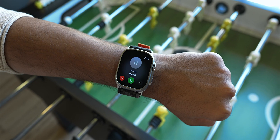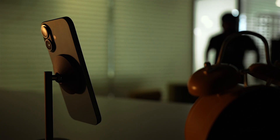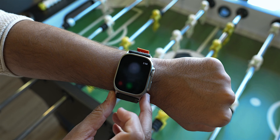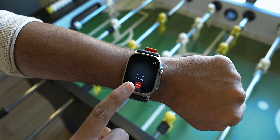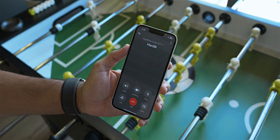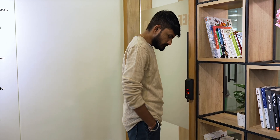Imagine you left your iPhone charging in your bedroom while you're working out in the backyard and you get a call on your Apple Watch but you want to receive it on your iPhone. Instead of sprinting towards your iPhone before the call ends, you can just transfer your call to your iPhone. This will hold the call on your iPhone until you accept it.